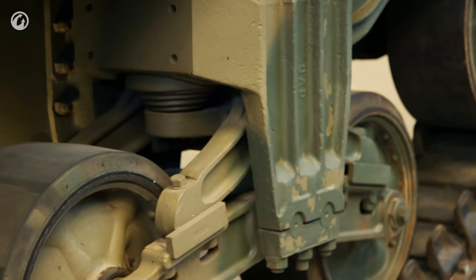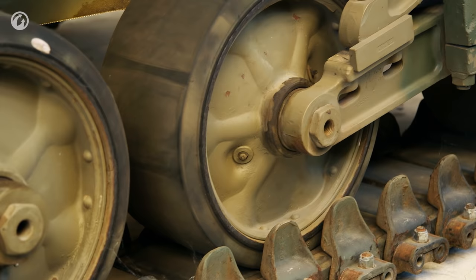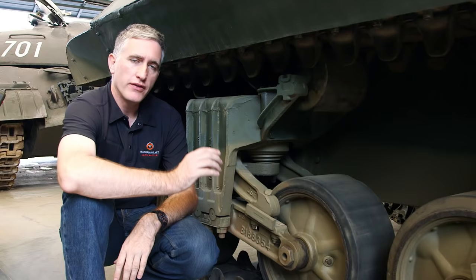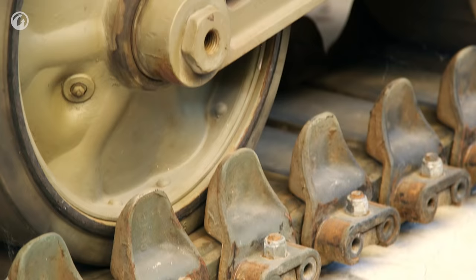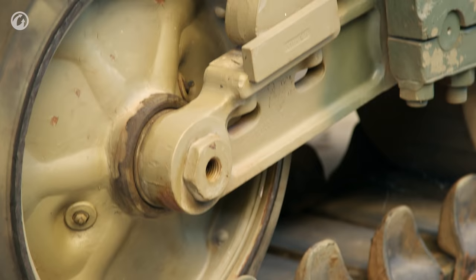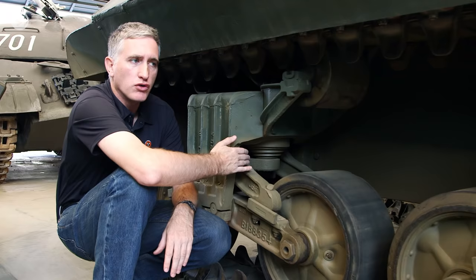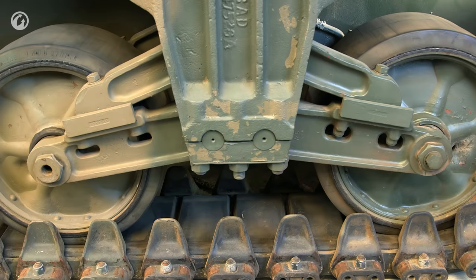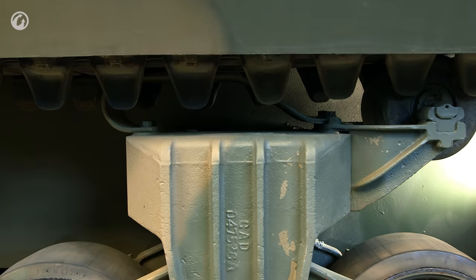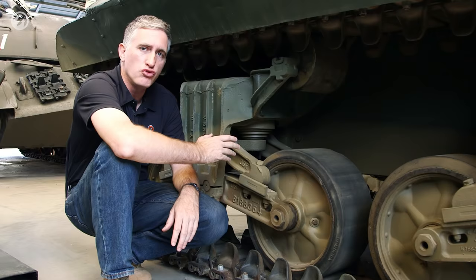The tracks are common to HVSS vehicles — 16 and 9/16 inches wide, 6-inch pitch, double-pinned, connected by end connectors which also function as the guide horns. The bogeys, three per side, each have two wheels with distinctive vertical volute springs. The bogeys could be replaced either as entire components or as individual pieces. To give you an idea of the tension on these springs: if you wanted to replace just one volute spring, you needed two five-ton jacks to do it.